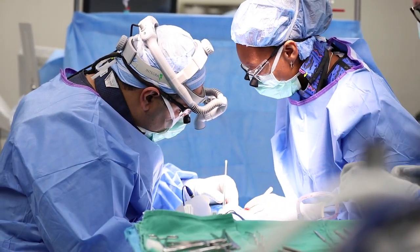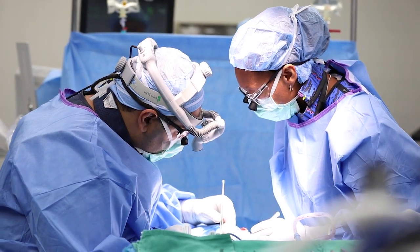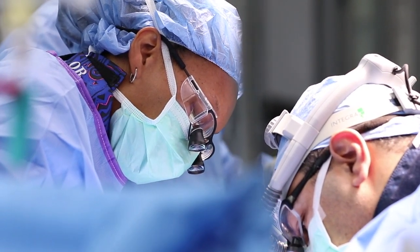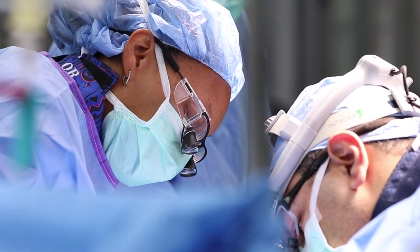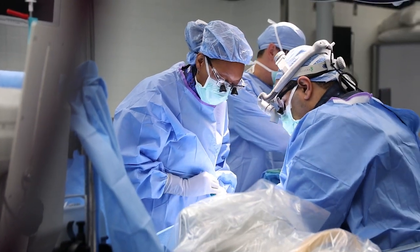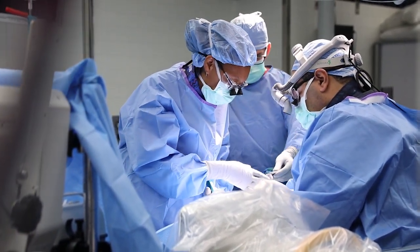UC Health is uniquely suited to handle cases like spinal cord injury because we're actually the only Level 1 trauma center in the whole area — covering Cincinnati as well as parts of northern Kentucky and Indiana. Level 1 means we handle the most severe injuries, and we are ready 24/7 with all the staff we need. Our emergency room, operating room, and surgeons are all available to do whatever is needed. So when a spinal cord injury patient comes in and needs to go quickly to the operating room, we're ready.